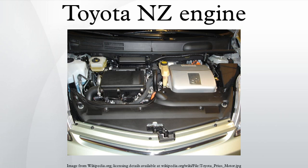1NZ-FE: The 1NZ-FE is a 1.5L conventional Otto cycle variant of the 1NZ-FXE with VVTi. It retains the same bore and stroke, but the compression ratio is lower at 10.5 to 1. Output is 81.2kW at 6,000rpm with 141Nm of torque at 4,200rpm. The redline is 6,400rpm.